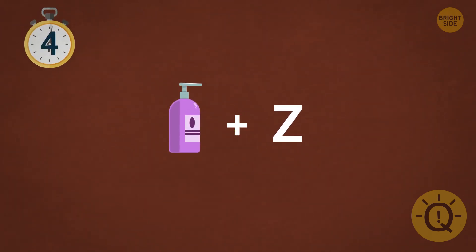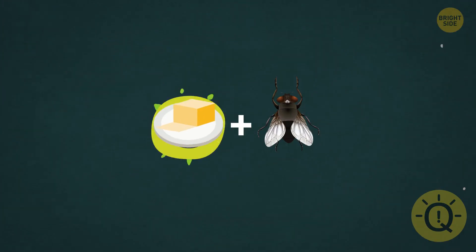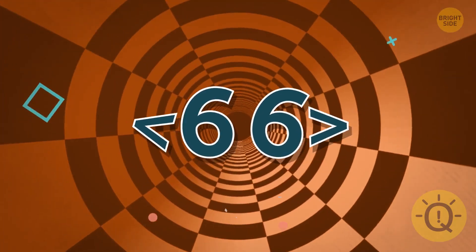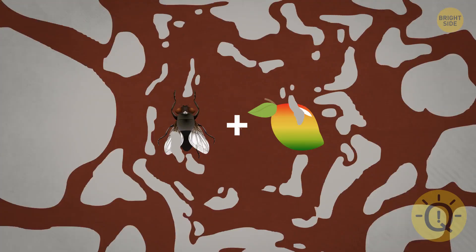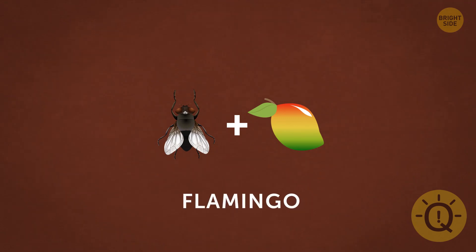What about this one? Shampoo plus zip — this sounds a lot like chimpanzee to me. I think I know this one — it's a butterfly. This one's almost impossible, but give it a try. Spy plus deer equals spider. Now how about this? Fly plus mango — that sounds weird, but it must be flamingo.